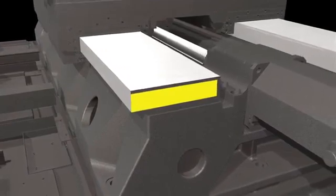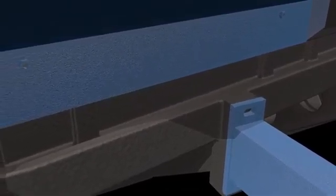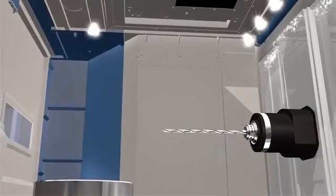Doosan extended the width of the guide ways for high rigidity and accuracy, with optimized rigidity of major sliding parts. The dynamic rigidity has also been improved to allow the machine to be capable of heavy-duty cutting. NHM 6300's bed is designed to prevent any coolant leakage, and machine flushing is standard on the NHM to provide improved convenience and maintenance.